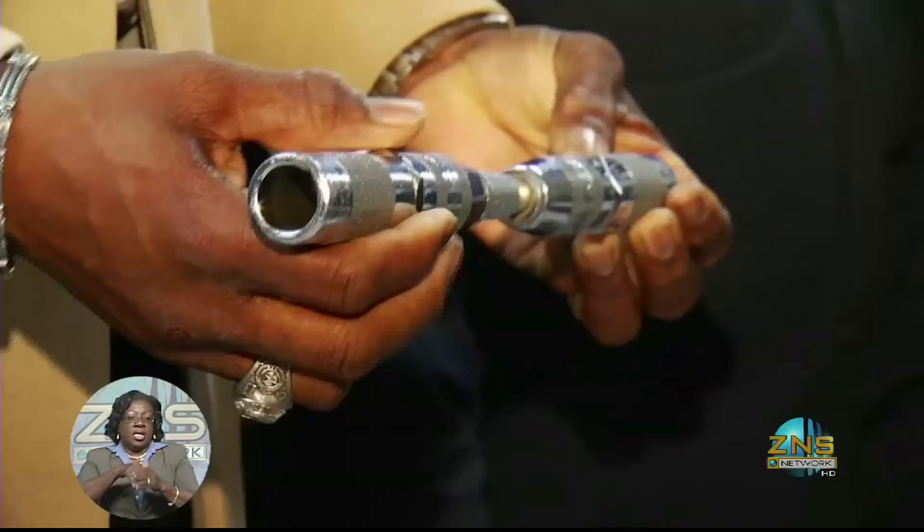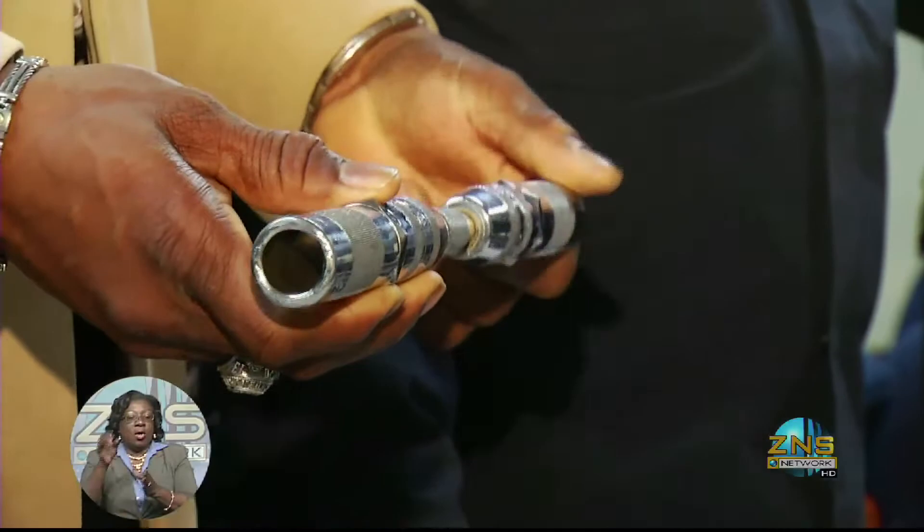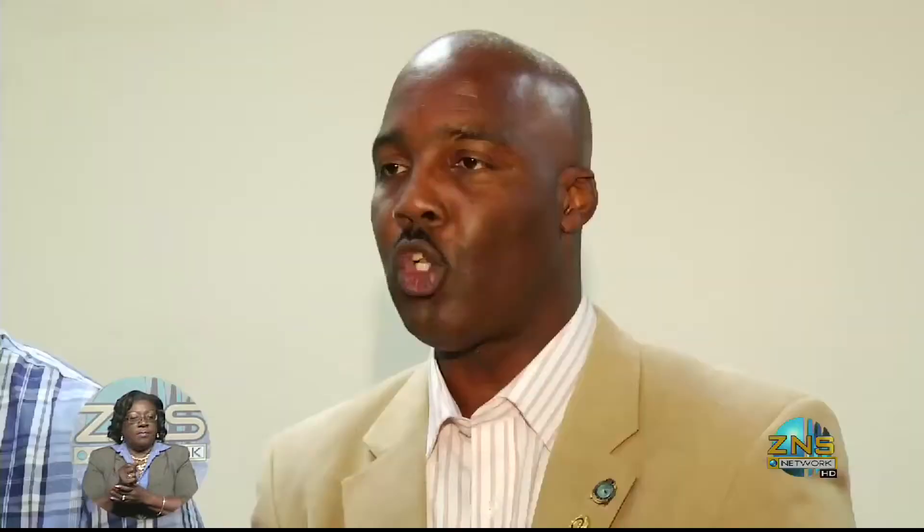Officer in charge of the firearms unit, Ken Strawn, says if allowed to go unchecked, criminals are able to bring these parts in to assemble their own high-powered weapons. He showed examples of pens and PowerPoint pointers that are now being used in gun making. Not everyone understands what these parts are. The unscrupulous person knows what it is, using legitimate means to bring other stuff in and using the opportunity to also bring in those parts.